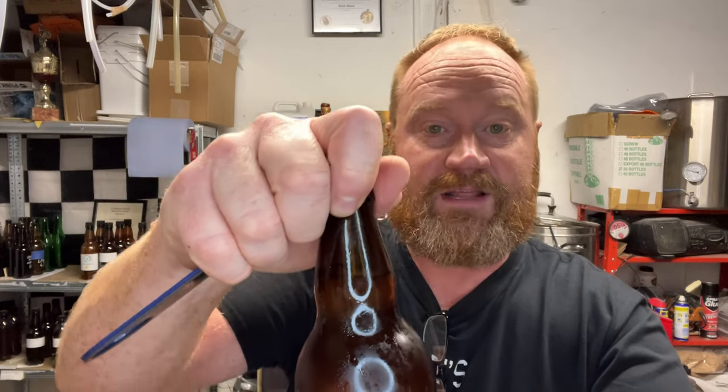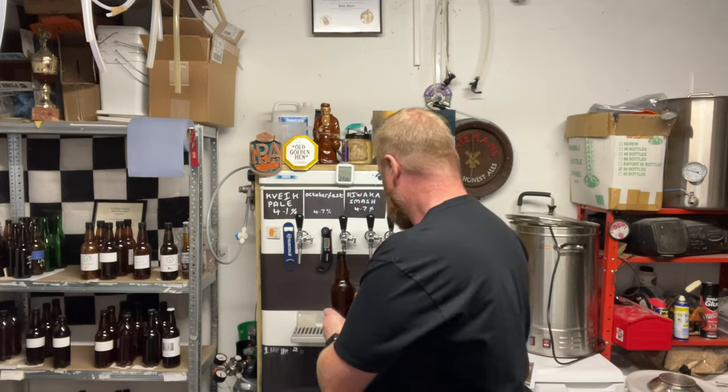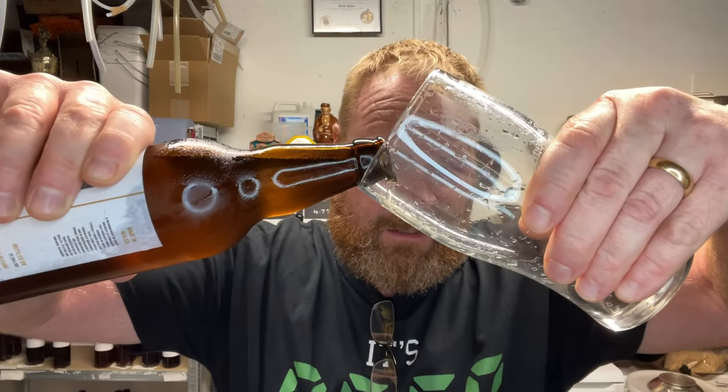I won this competition a couple of months ago and it might be a while before I get this out as well. Anyway, let's get a beer in the glass — bottle conditioned, remember — so we're going to be careful because this looks crystal clear.